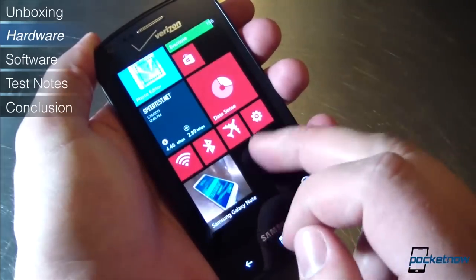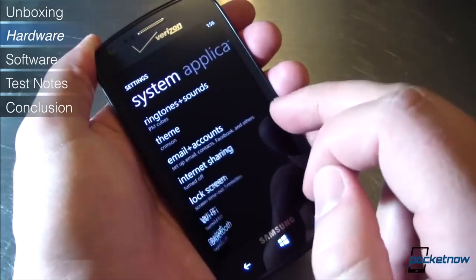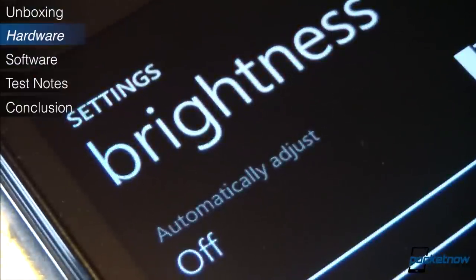The display, though, is disappointing. Its 4-inch, 480x800 resolution is typical for the mid-range, but for some reason pixels are especially visible on this Super AMOLED panel, and color reproduction is off. It's a serviceable display, but no more than that.